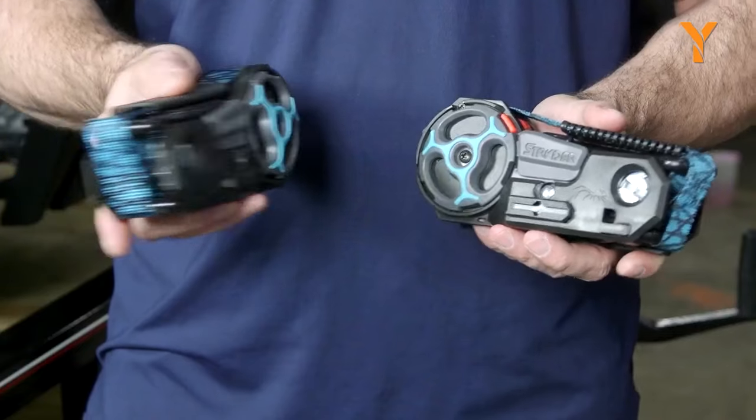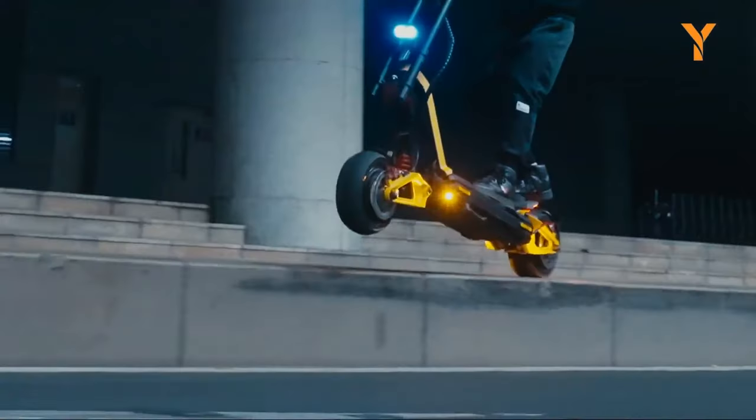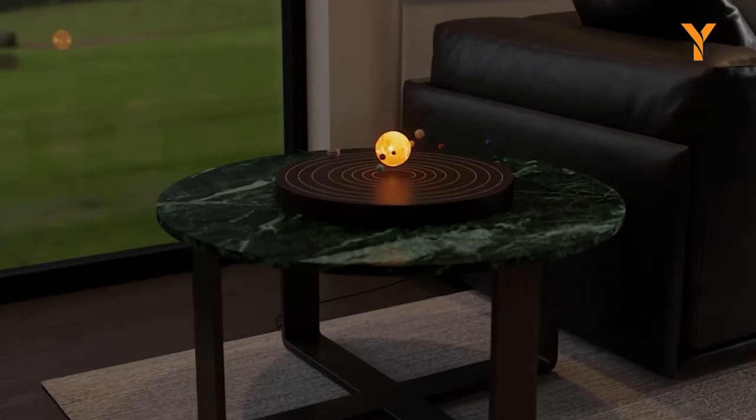Black Friday is just around the corner, and these are some of the coolest gadgets you can get on Amazon this year.